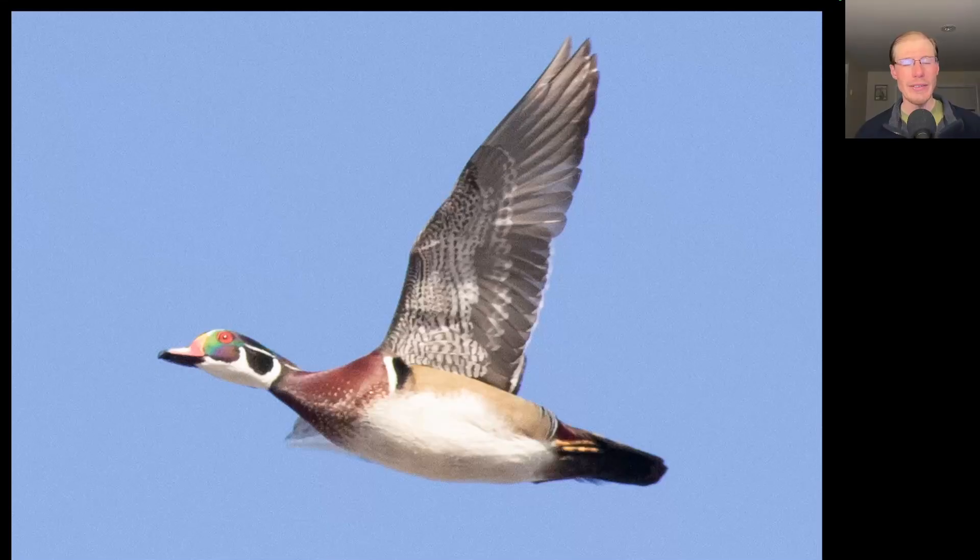And here we have a male wood duck in flight, and I love that purple and green iridescence to the face.